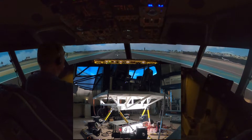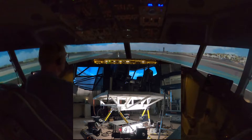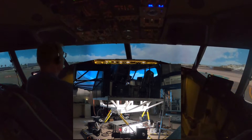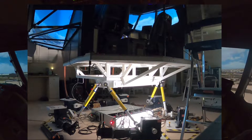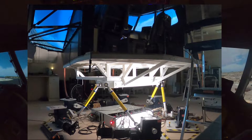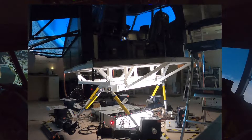Airspeed alive. Check. 100 knots. V1. Rotate. V2. Gear up. Bug up. 400 feet. Command 1.